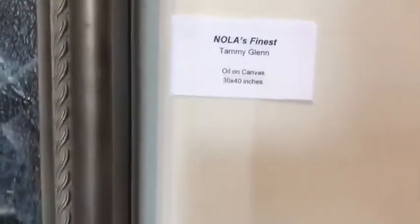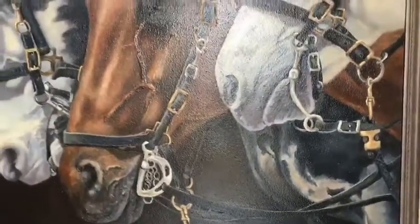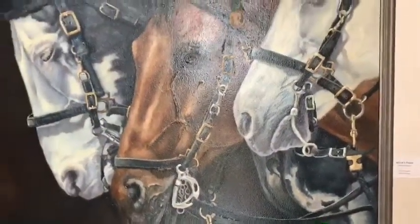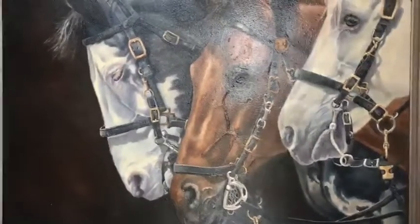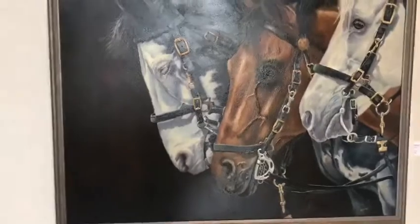We're going to start with Nola's Finest. Do you see how the painting is shiny? That's because she uses oil on her last layer. Now the other layers, which can be up to seven layers thick, are made with gesso — and when she's making her gesso she mixes it with crushed marble, which makes it really thick.